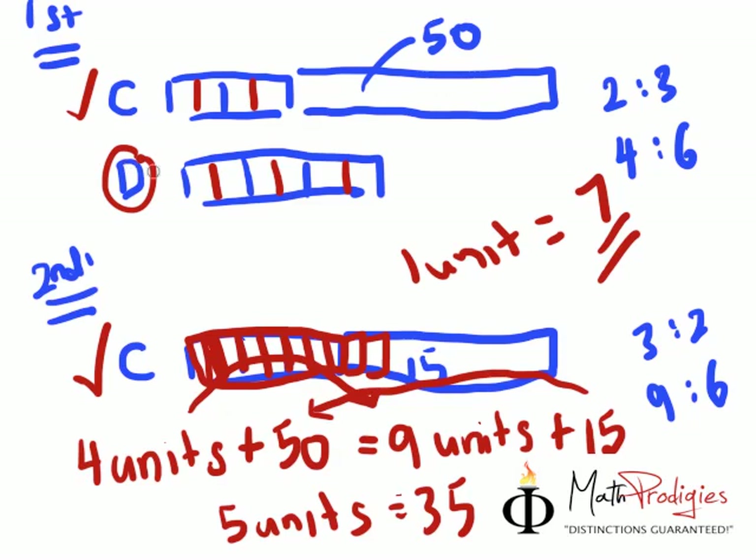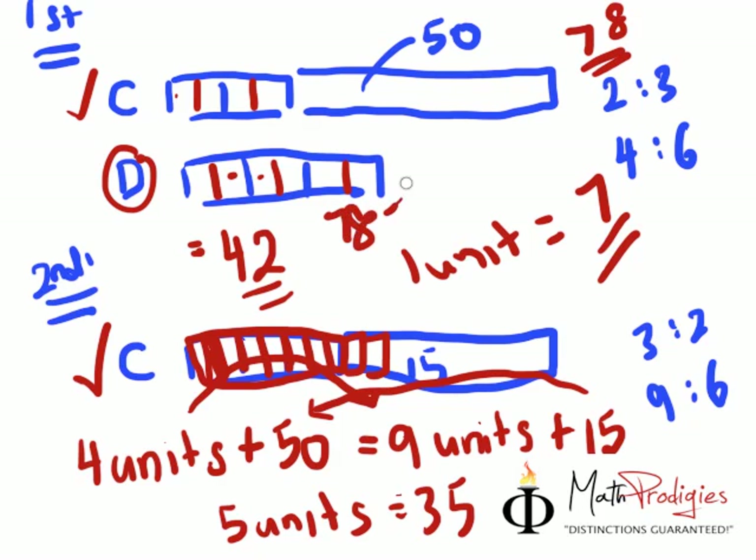So the number of ducks is 7 times 6, which equals 42. And the number of chickens is 7 times 4, which is 28, plus 50, which equals 78. So the answer is 78 minus 42, which gives you 36. That is the answer.